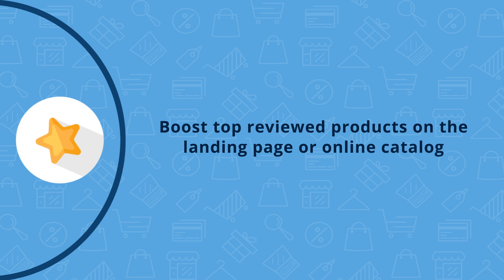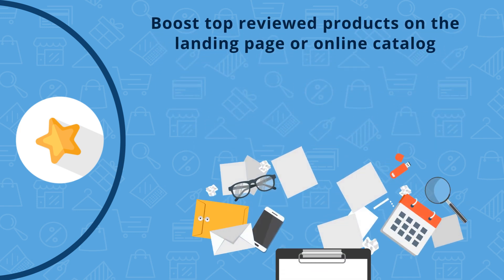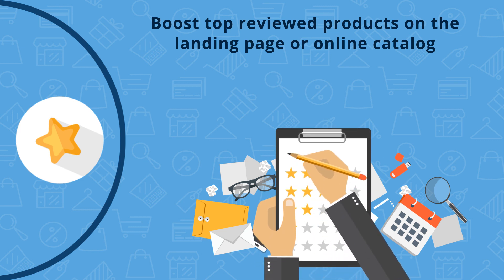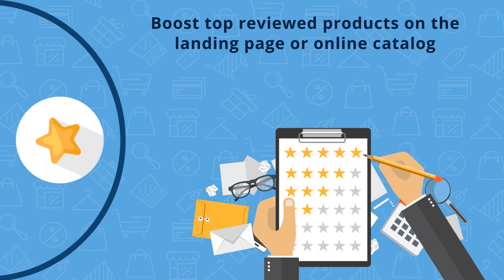Most online shoppers would rather purchase products that already have a five-star rating over products with lower or no rating. AI features boost top-rated products in the catalog to appear on the landing page of the online store, making it easier for online shoppers to find products and you will start to see them fly out the door quickly.